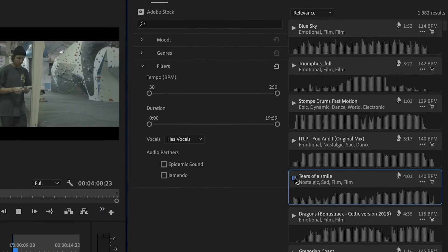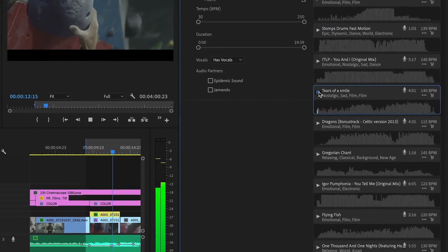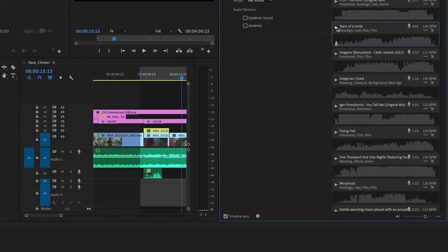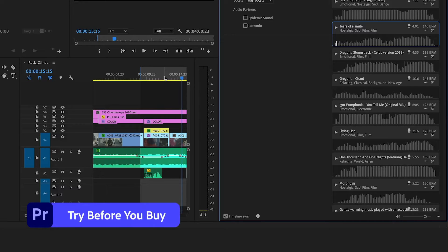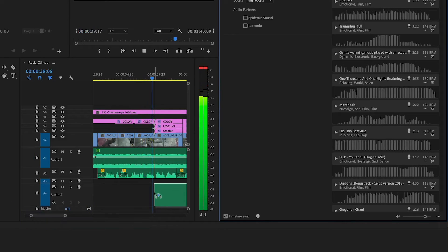There's this color match feature, which kind of blew my mind. It allows you to apply a color grade from one clip to another, and it uses the power of Adobe Sensei — which is their AI — to help match your shots, which is just brilliant for maintaining consistency across your project.